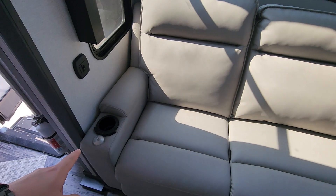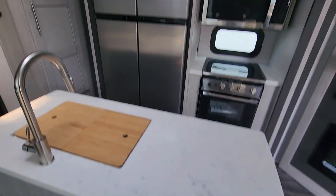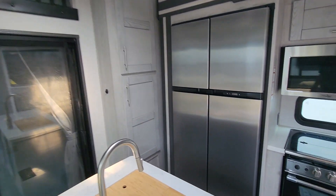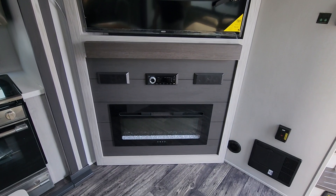Nice light-colored couch with heated and massage seats on the end that recline. Nice little island with your full-size fridge, got your loft up above, plenty of pantry space on the side, and a nice big television with a fireplace.